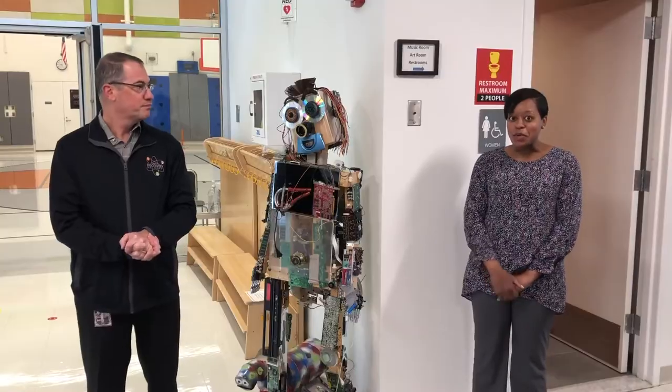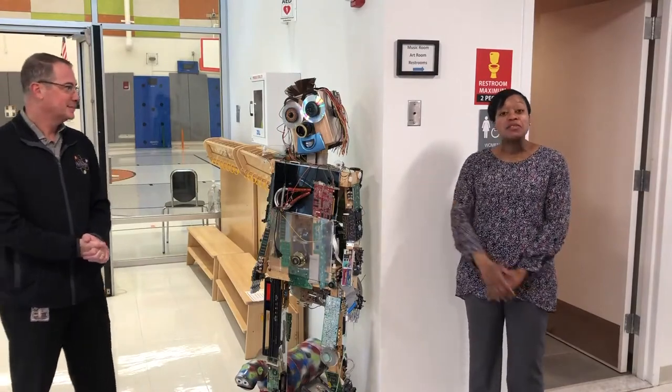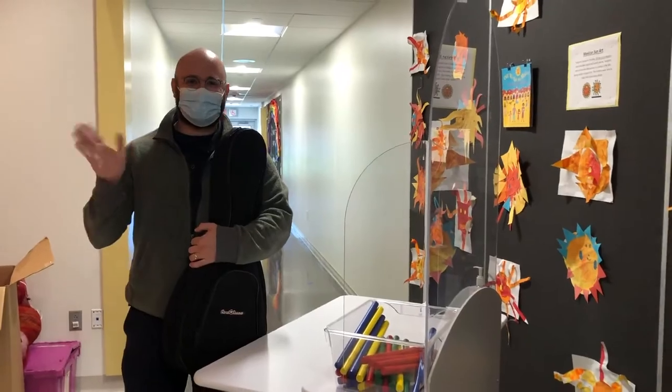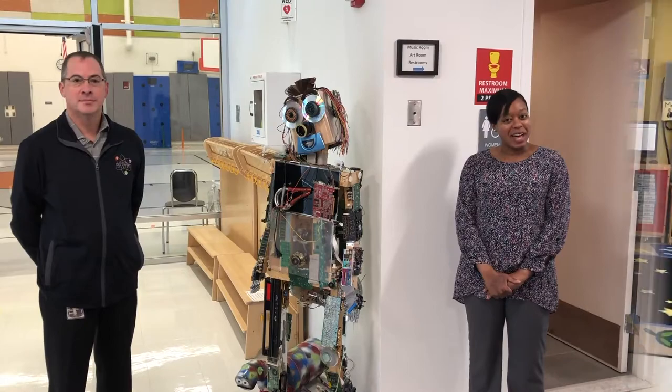And speaking of STEM, here we are next to Rodney the Robot, which represents our STEM theme of science, technology, engineering, and math. The STEM theme can be found throughout all of our classrooms, and it's also integrated in all of our specials, which are art, library, music, physical education, and design lab.